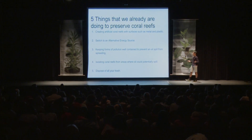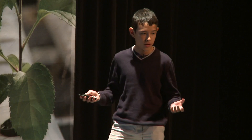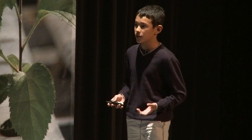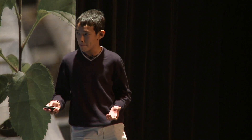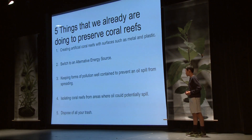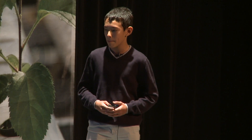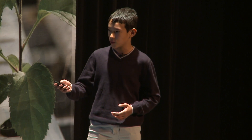Five things that we are already doing to preserve coral reefs. There are actually several projects out there that create artificial coral reefs by using biodegradable materials such as plastic and metal. Another way to solve it is by switching to an alternative energy source, keeping forms of pollution well-contained to prevent an oil spill from happening, isolating coral reefs from areas where oil could potentially spill, and disposing of all your trash.